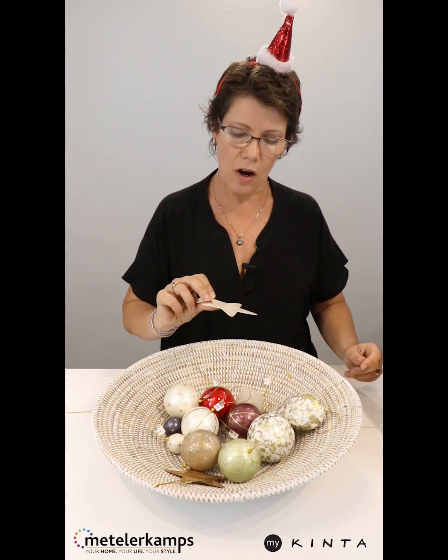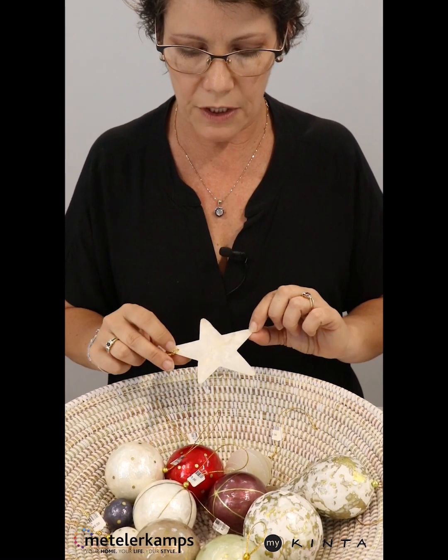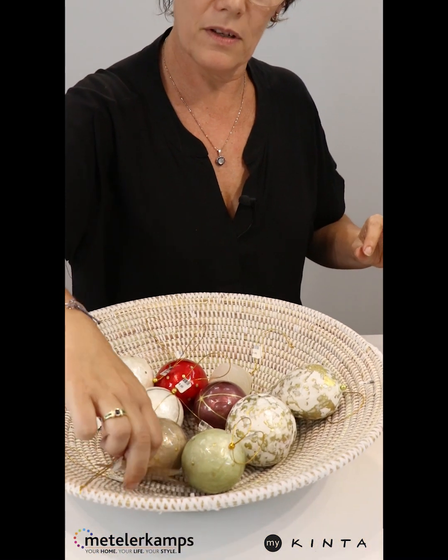Let me show you a couple of other stars. This gives you a good idea of the oyster-like shell — see how beautiful it shimmers. It feels beautiful too. They're just beautiful.